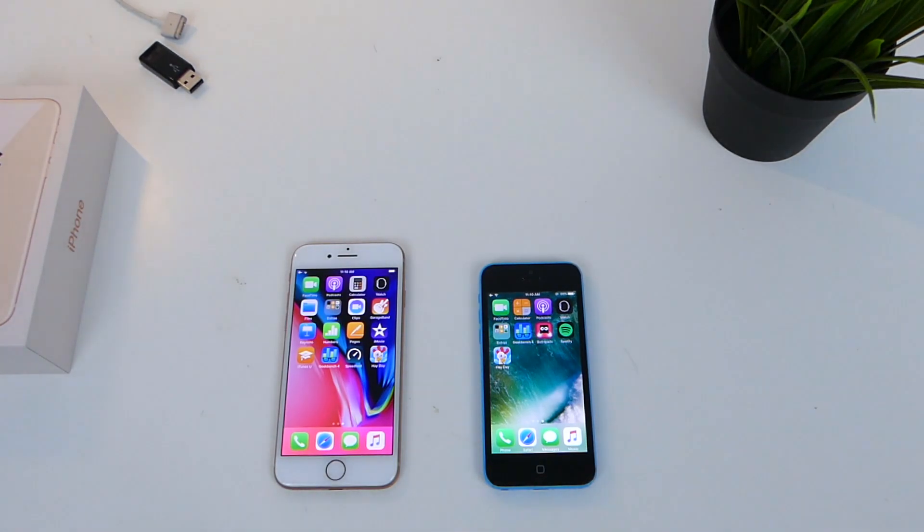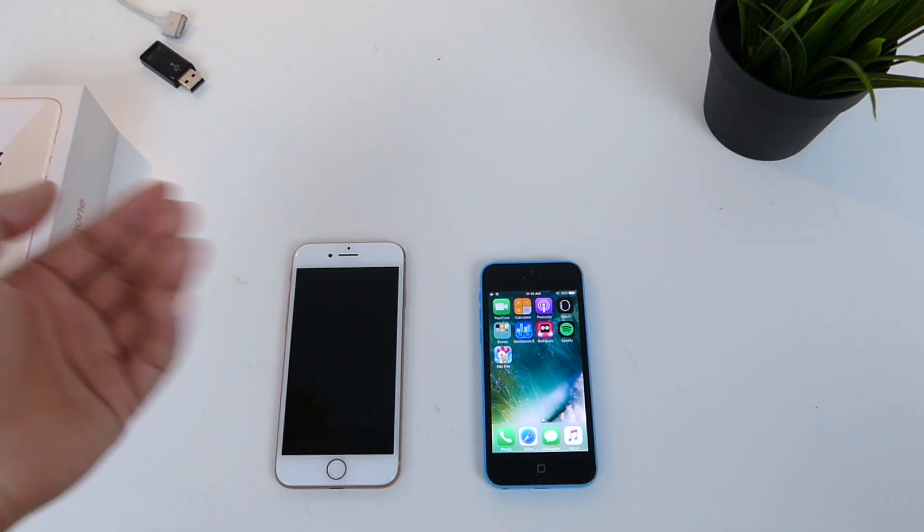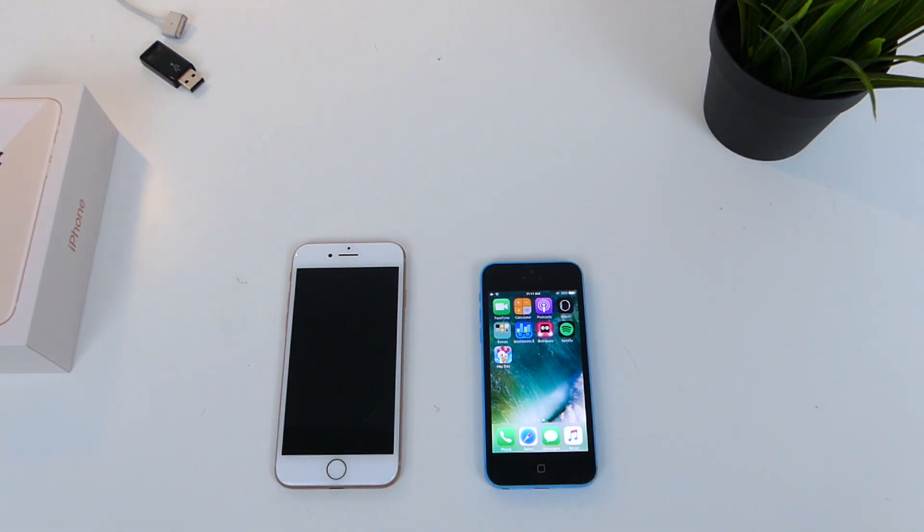How's it going guys, Tech Notice here. Apple has just released the iPhone 8 with the new A11 Bionic chip, which is pretty much a beast and destroys every device on the market right now. I'll find out if the iPhone X is faster at all — it does have three gigs of RAM whereas this one only has two gigs. Let's compare and see how much faster it is.